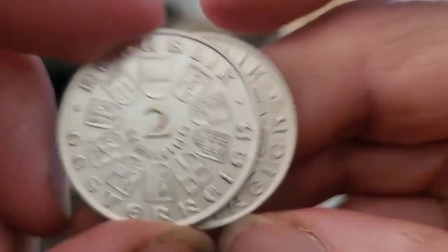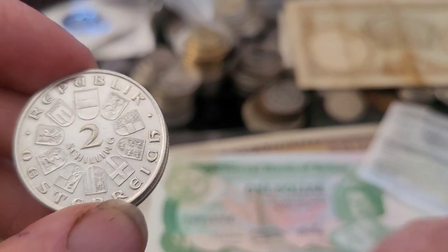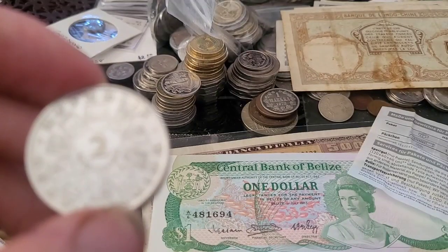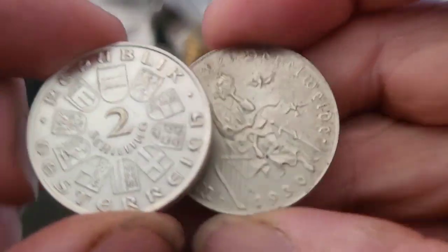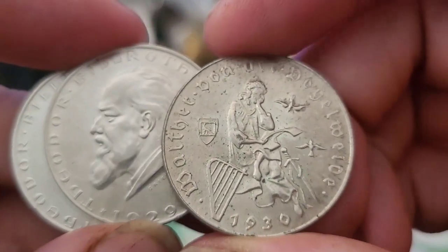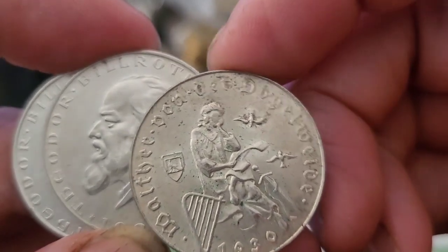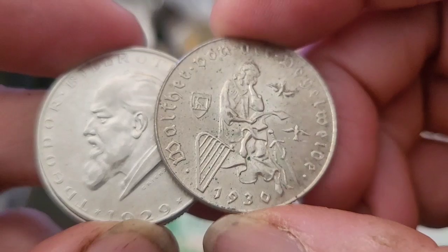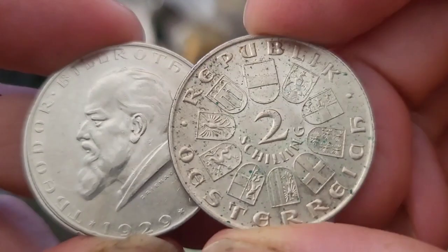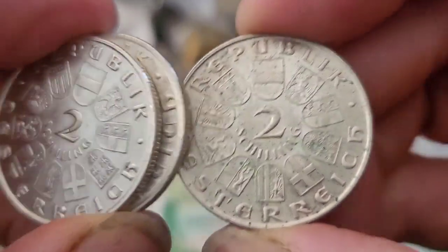Anyway, they're both the same. The third coin should be different — and yes, it is. Different reverse. This one is from 1930. The obverse at the front of the coin is the same — just the coat of arms of Austria. Beautiful.